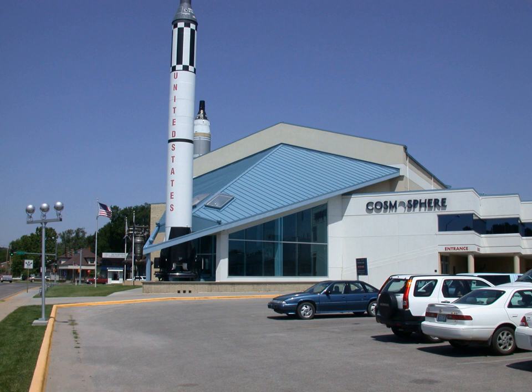Notable items on display include a restored World War II German V-1 Flying Bomb Missile, an authentic restored World War II German V-2 Rocket, a section of the Berlin Wall, a USSR Sputnik 1 Flight-Ready Backup, an Apollo-Soyuz Test Project craft, a Vostok Space Capsule, a Voskhod-2 Space Capsule, prototype and flown Russian space suits, a Lockheed SR-71 Blackbird reconnaissance plane, and a North American X-15 Rocket Engine.